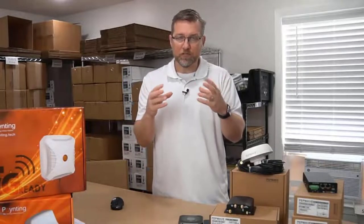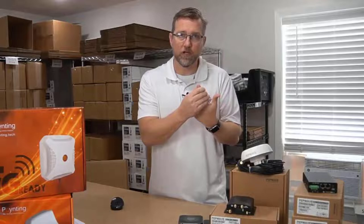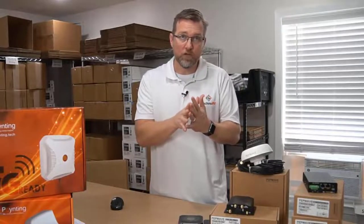You can actually have two cellular plans in it. What failover is: if the particular method you're accessing the internet - say it's a Verizon cellular card - goes out for some reason, then it has the ability to automatically failover to one of the other methods you have access to, whether that be Wi-Fi or another cellular card.